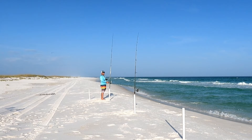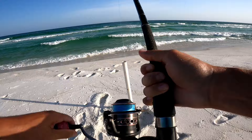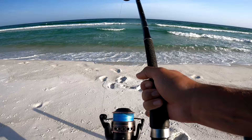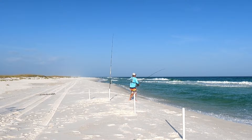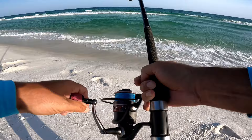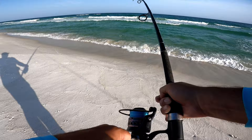He started pulling - there we go, oh, jumping! Hopefully it's not a ladyfish. I just saw the back end of it jump out of the water a little bit - could be a pompano. Nope, that's a ladyfish. I was hoping it was a pompano. I just saw silver jumping out of the water - that's enough to get me excited.